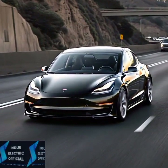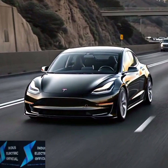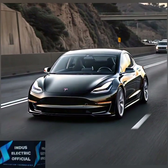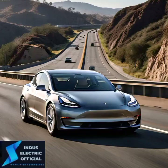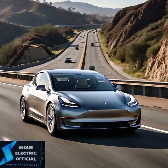Tesla's autopilot is an advanced driver assistance system designed to help the car steer, accelerate, and brake automatically. But don't be fooled — this is not full self-driving. The driver must stay alert at all times. Think of it as a co-pilot for the road.